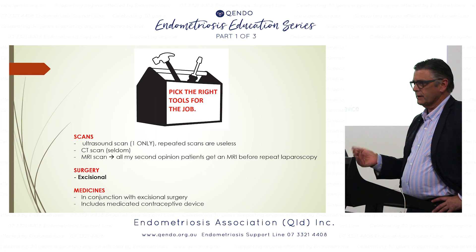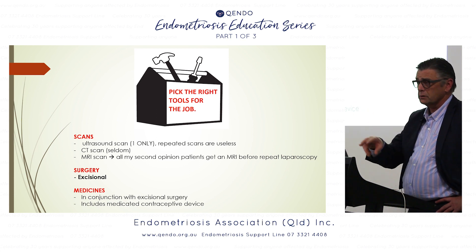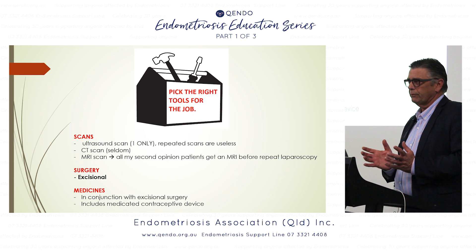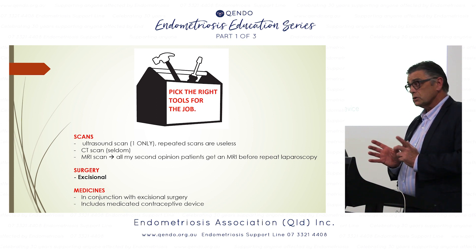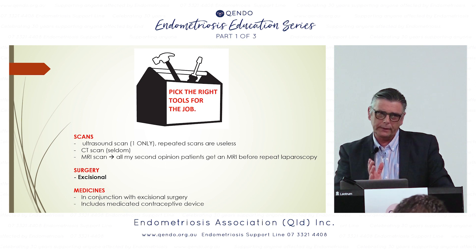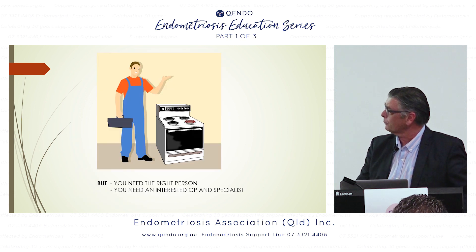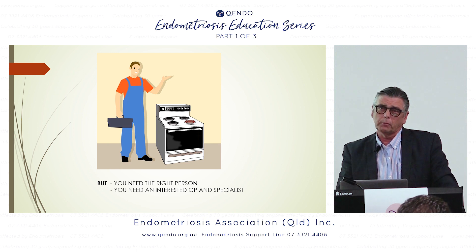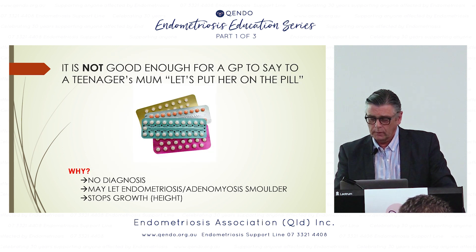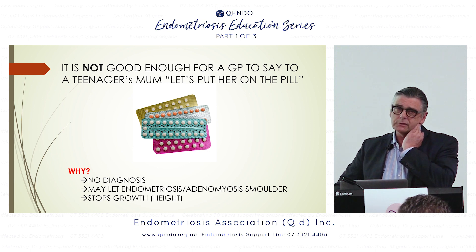After cutting out the endometriosis and treating the adenomyosis, you'll still need some sort of medicine. That might be the pill, the pill and progesterone, a Mirena, or a combination — even two Mirenas plus the pill and progesterone, or Mirena with Zoladex or Synarel nasal spray. It's often a bit of a fiddle to get bleeding under control, but once we control the bleeding we normally control the pain. To do all that you need the right person — someone qualified to look at your problem, make a diagnosis, and fix it.